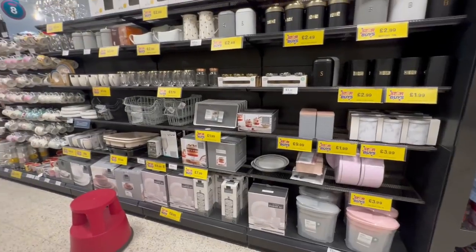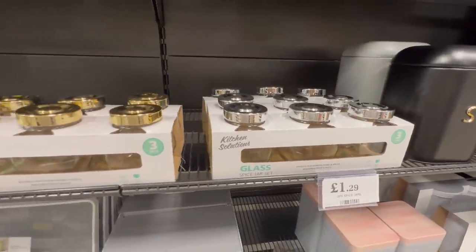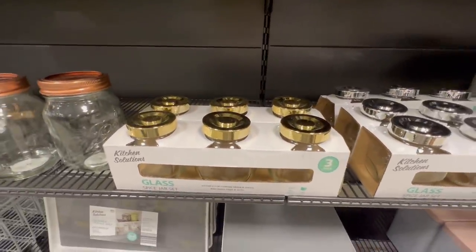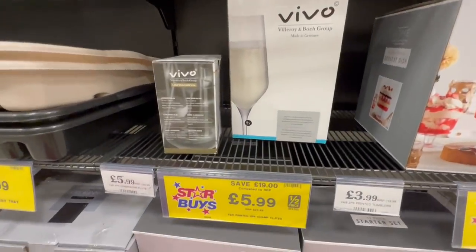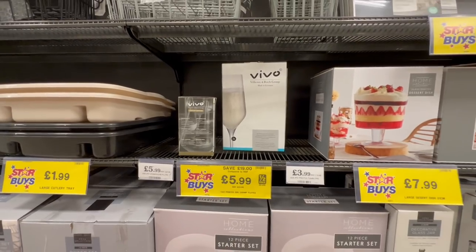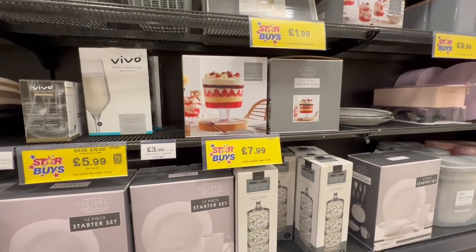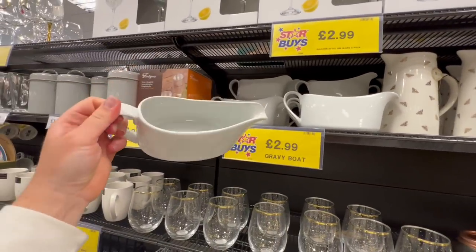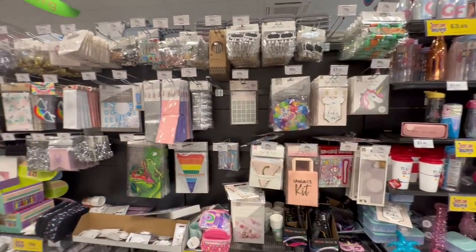Heading into the kitchen section, I just wanted to show you these spice jars. For anybody who's got a gold-themed kitchen, you can get a set of gold-lid spice jars which are not very common. They also had the Vivo Champagne Flutes — retail at £24.99 but in Home Bargains for just £5.99. Absolutely incredible. And they obviously have all their glass jars still in stock as well, plus what I think is the best gravy boat in the world.